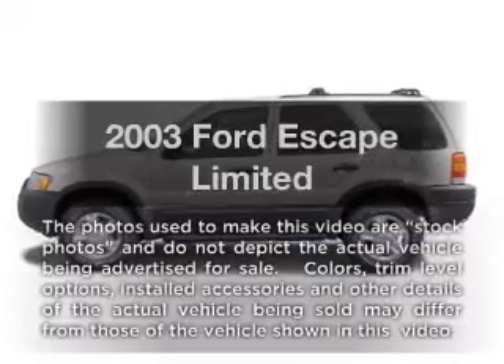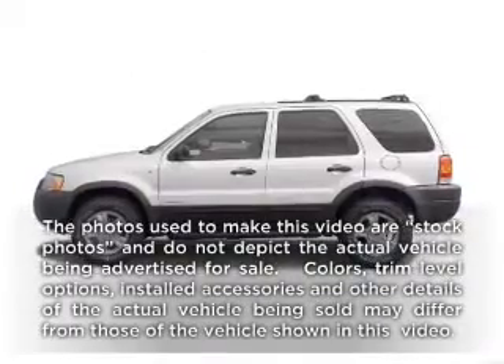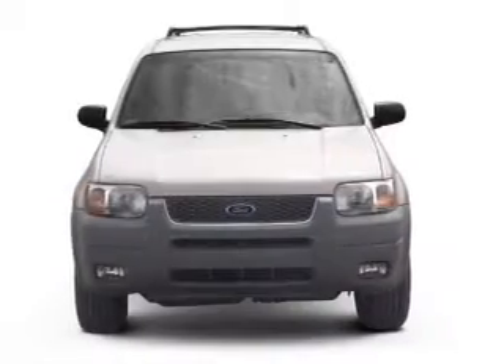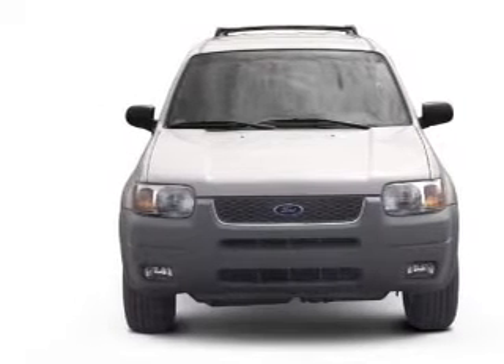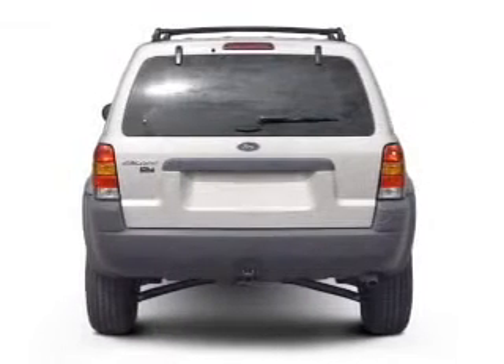Presenting the 2003 Ford Escape, everything you need under one roof with this great vehicle. With a solid 6-cylinder engine, the powertrain includes 4-wheel drive, driven by an automatic transmission.